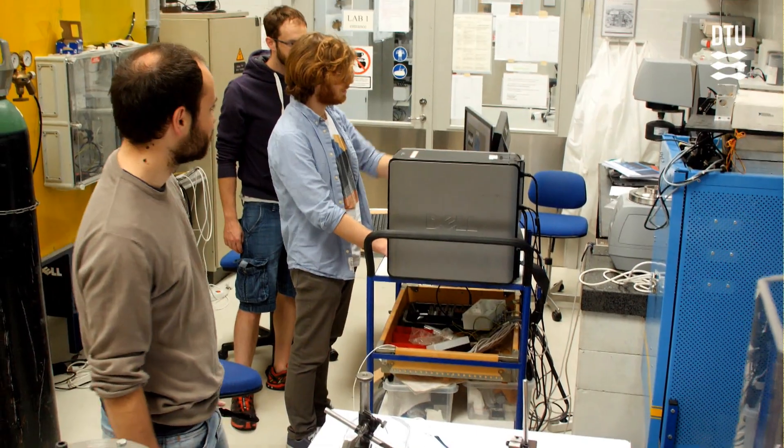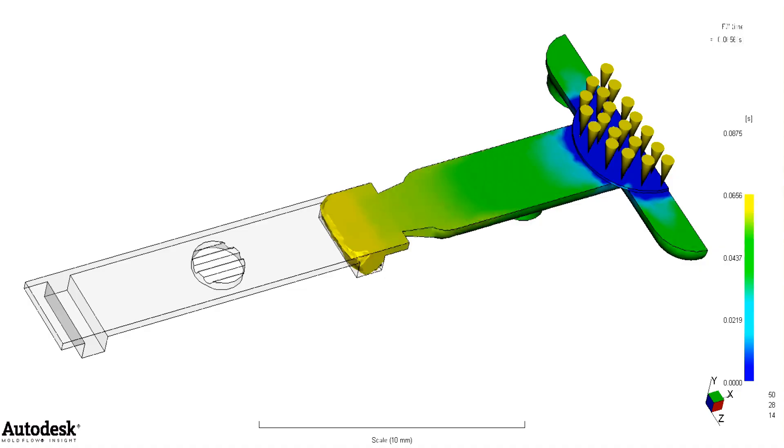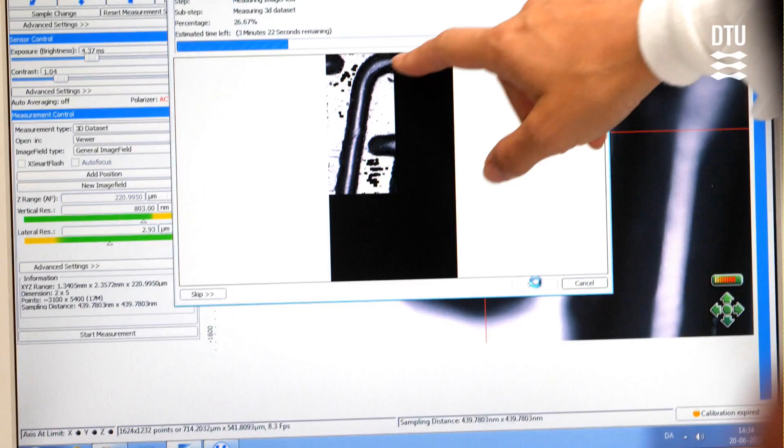All in all, this is a unique course in the European scenario, so I welcome all PhD students who would like to have a unique experience within micromanufacturing. Thank you very much.